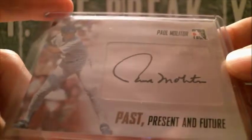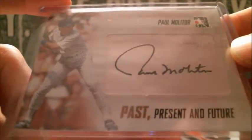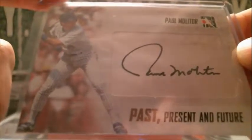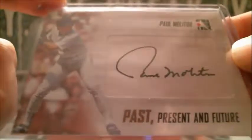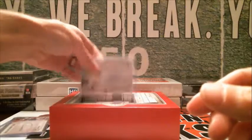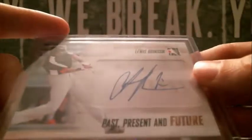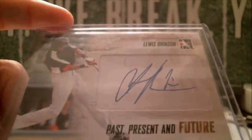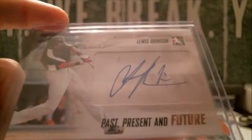Alright, next one — got a nice one! Hall of Famer here, Paul Molitor, and that's going to the Brewers. You can see he's got sort of his Brewers gear that they photoshopped out.